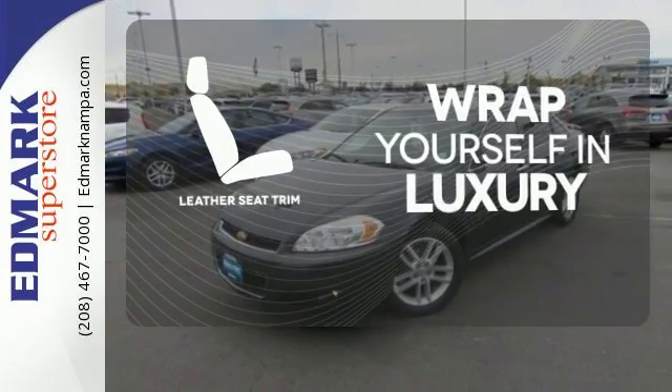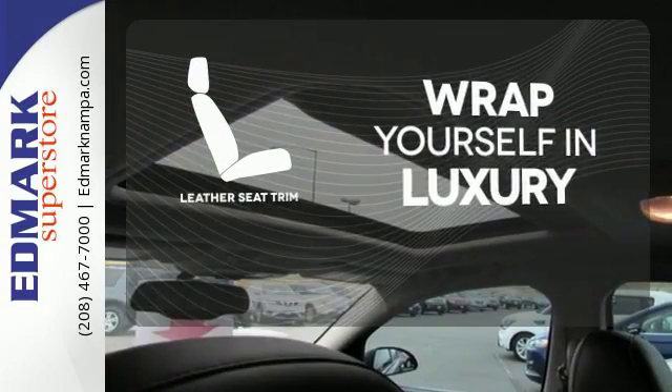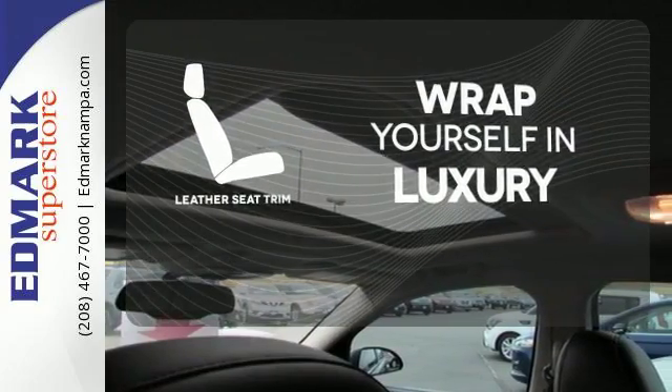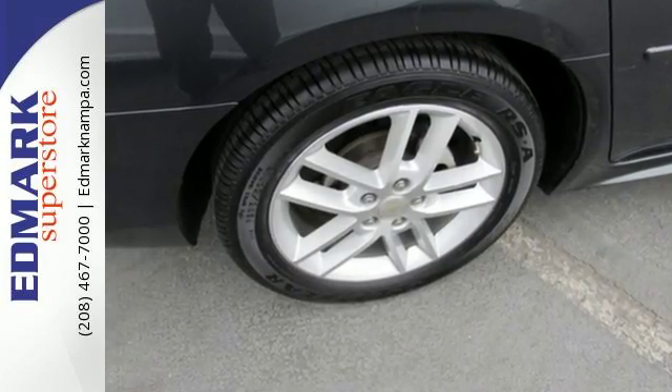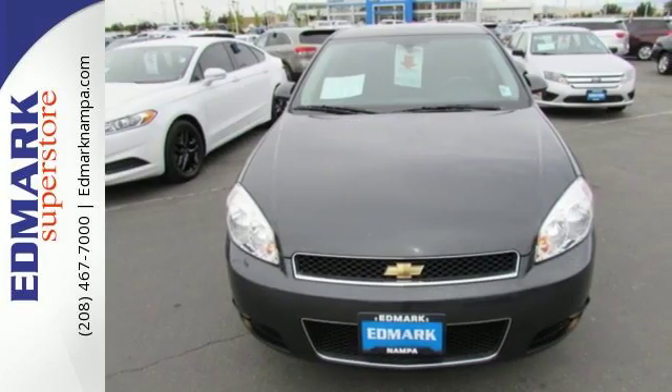The high-quality leather trim enhances the style, comfort, and durability of this vehicle's seats, ensuring an enjoyable drive. This Impala has the latest in safety and technology. Just another reason you need to test drive it today.